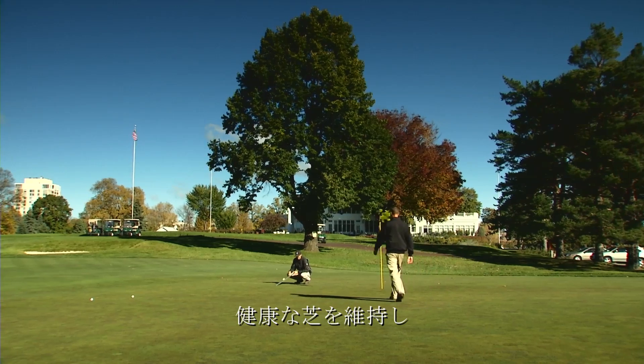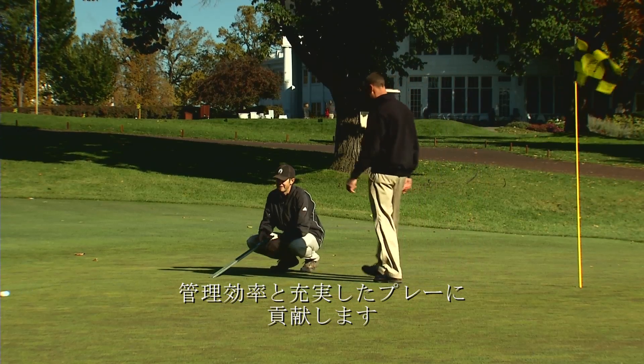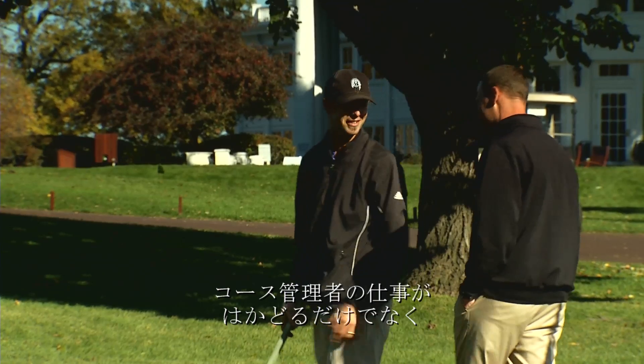The irrigation system is not just about keeping the grass green. Keeping the turf healthy makes the turf easier and more fun to play. Lynx is great for superintendents who can do their job in less time, in a very easy way.